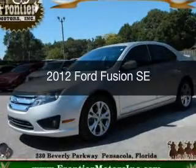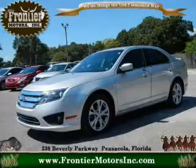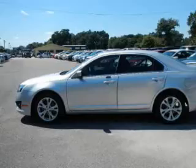This is a used 2012 Ford Fusion. It's powered by front-wheel drive, a 2.5-liter four-cylinder engine, and a six-speed automatic transmission.